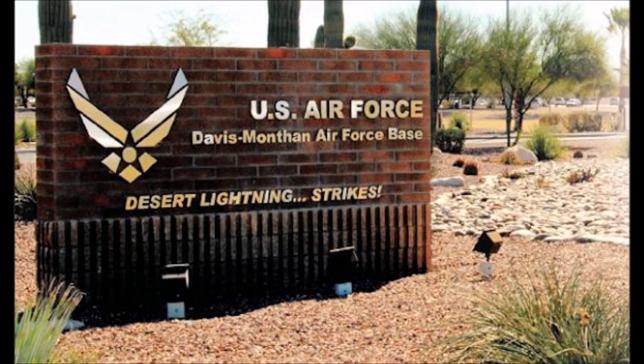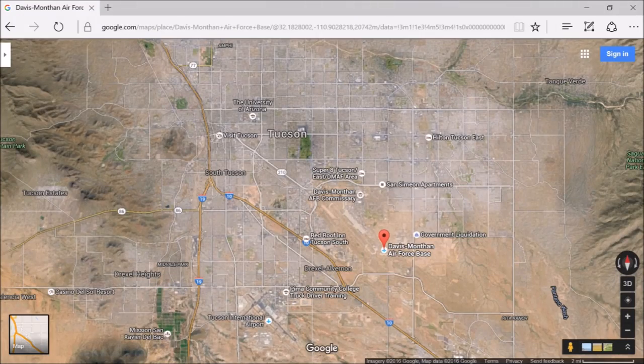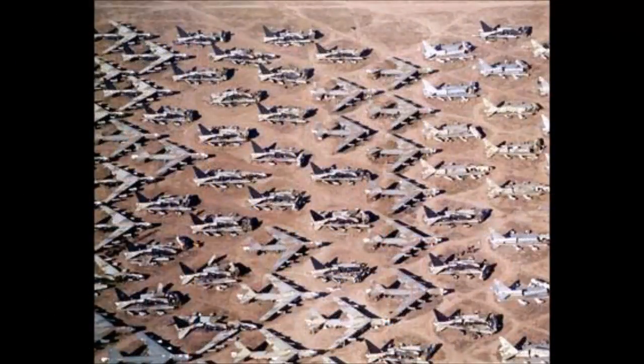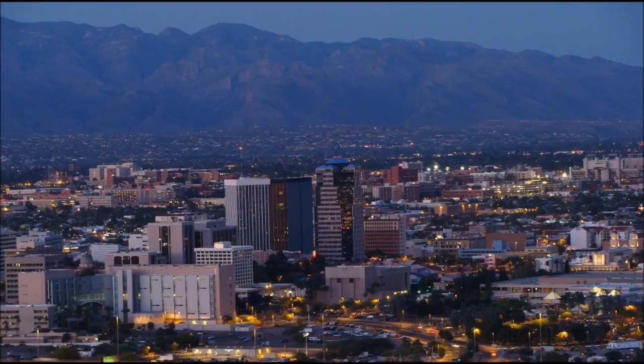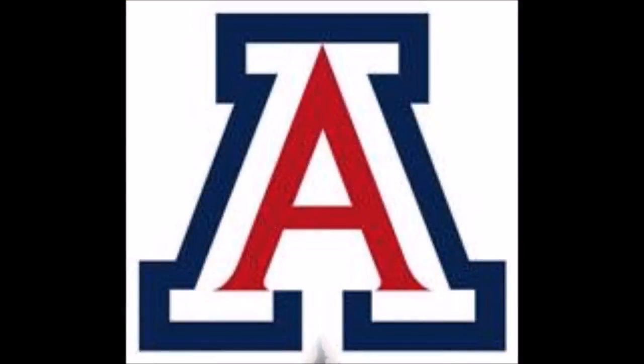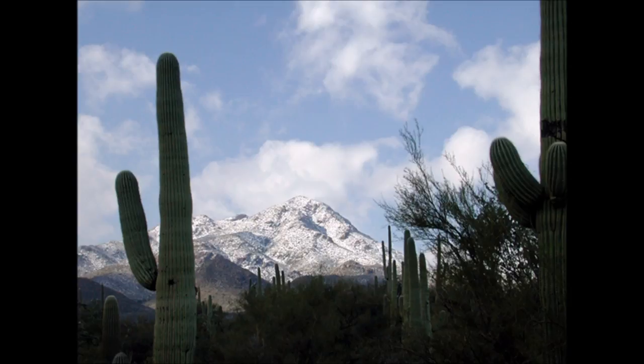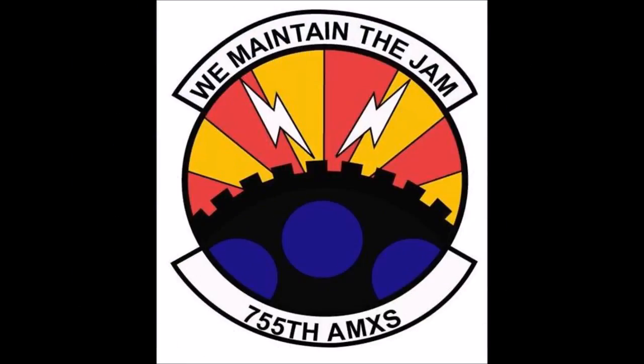The 755th AMXS is located at Davis-Monthan Air Force Base in Tucson, Arizona. DM is also home to the 309th Aerospace Maintenance and Regeneration Group, more commonly known as the Boneyard. Tucson is the second largest city in the state and is home to the University of Arizona. Tucson is well known for its beautiful vistas and hiking opportunities. Welcome to the 755th AMXS!